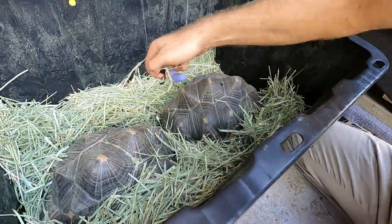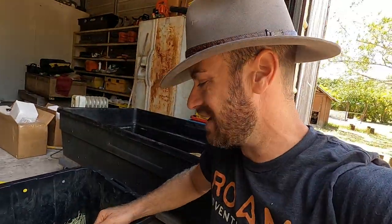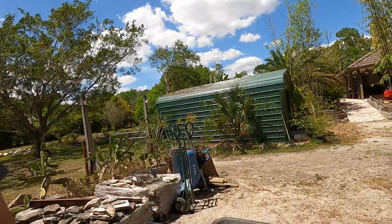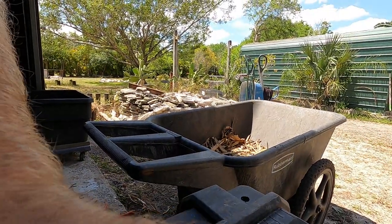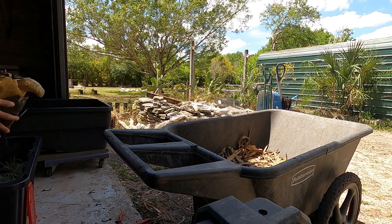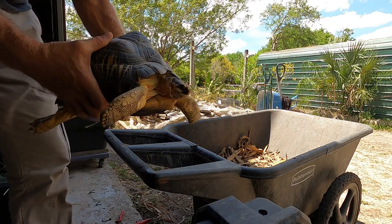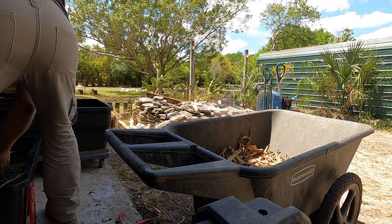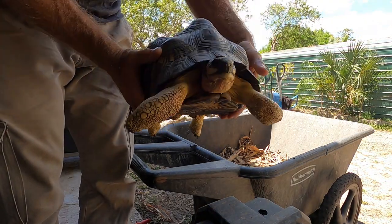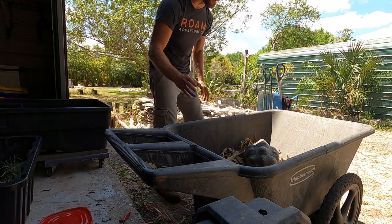Now let me show you what else we have - how about two more beautiful radiated tortoises! Let's get these guys situated - we're going to pull them out and put them right here in this cart and wheel them over to their new home. Look at the beauty - can you believe this? Radiated tortoises, man - I love this species, they do well down here in Florida and they're an endangered species so we've got to do a good job keeping these guys alive. Beautiful young females - you can see they're all little gals.